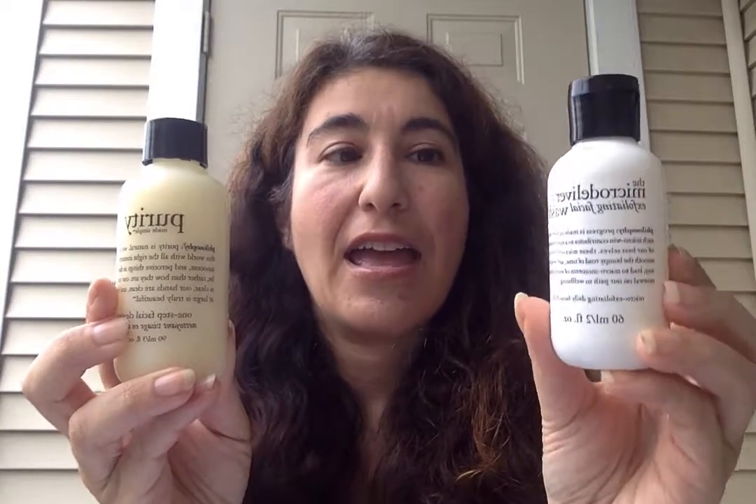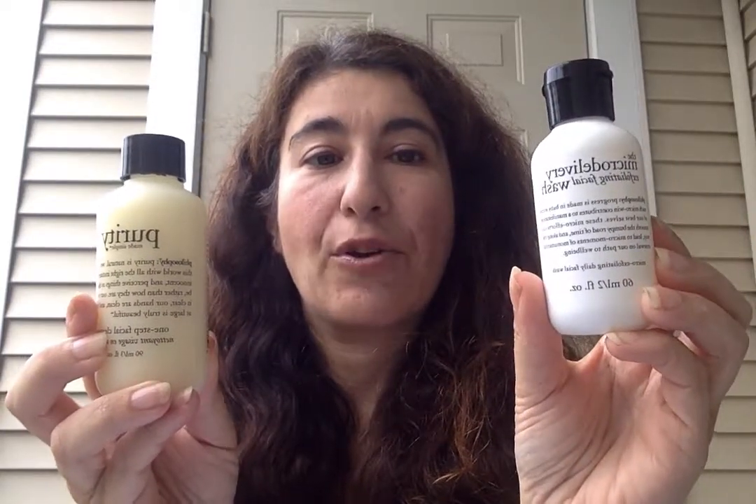Hi everyone! Today's review is going to be on Philosophy products. We're going to be reviewing the Philosophy Purity Made Simple Cleanser and the Philosophy Micro Delivery Exfoliating Facial Wash.